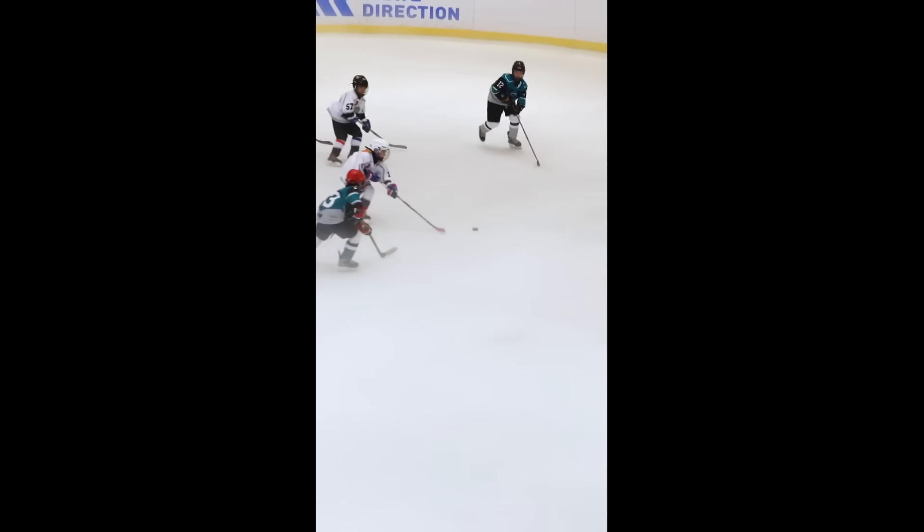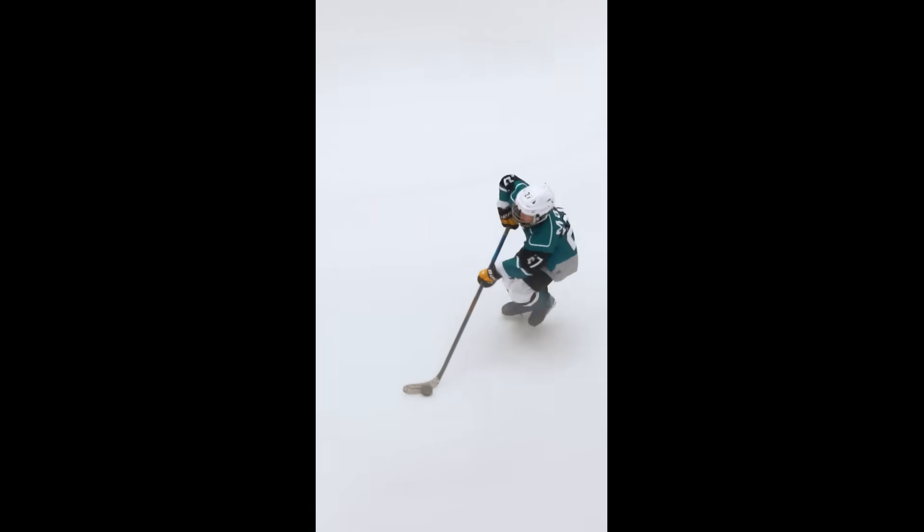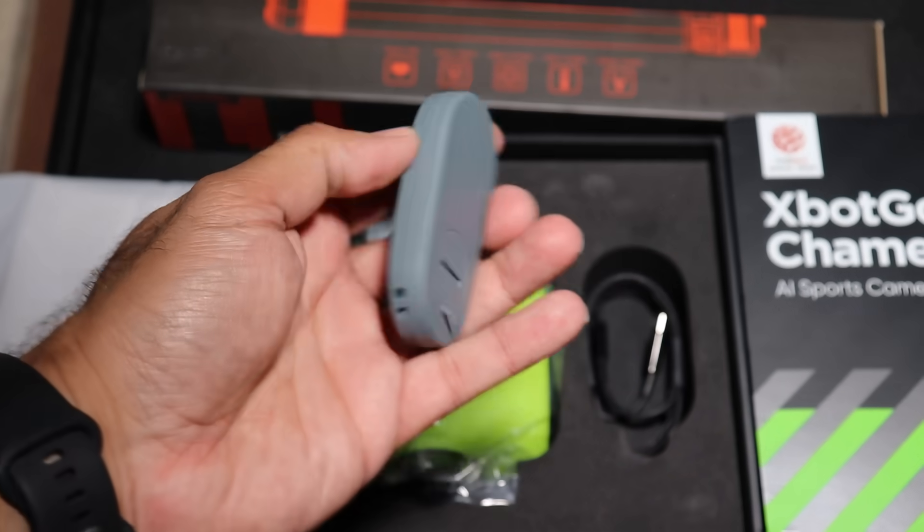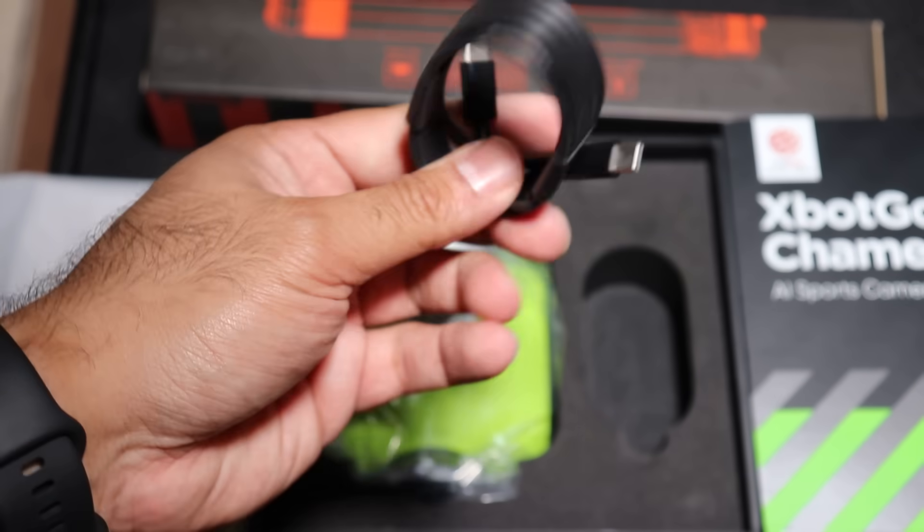I don't think there's any other camera on the market that does this. It supports multiple sports — over 20 built-in, including soccer, basketball, hockey, tennis, volleyball, lacrosse, you name it. Just pick the right mode and let it track the play.